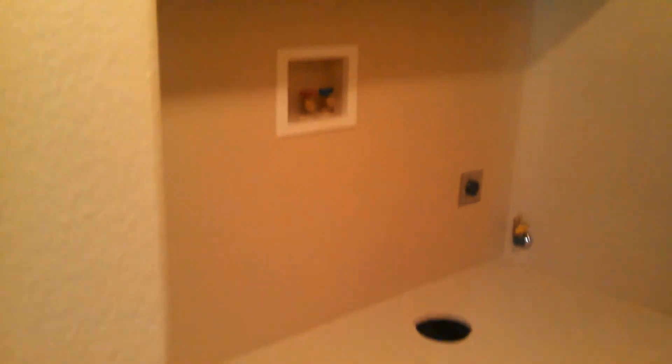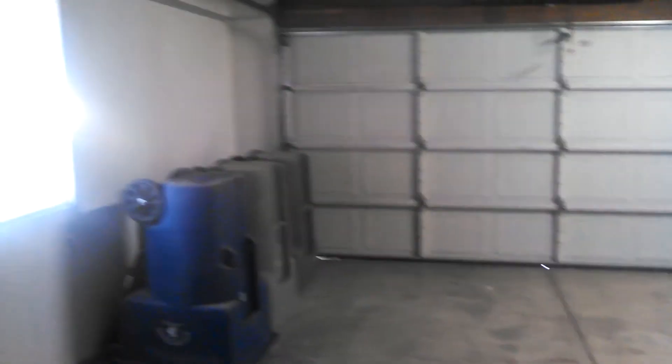Let's go down the hall. This looks like it was your washer and dryer setup, which is a stackable washer and dryer. You have some cabinets there. Let's go out into the garage — two car garage, a little workbench area over here, cabinets, and you have an automatic opener right there and a window.